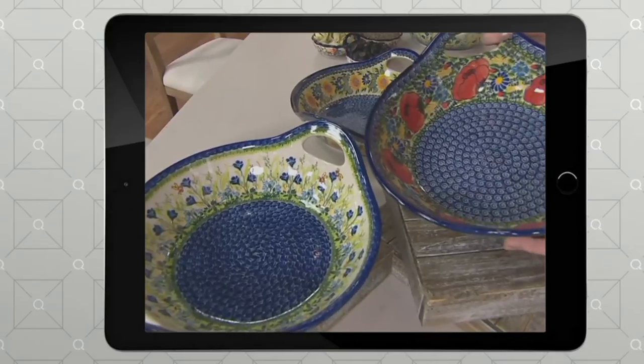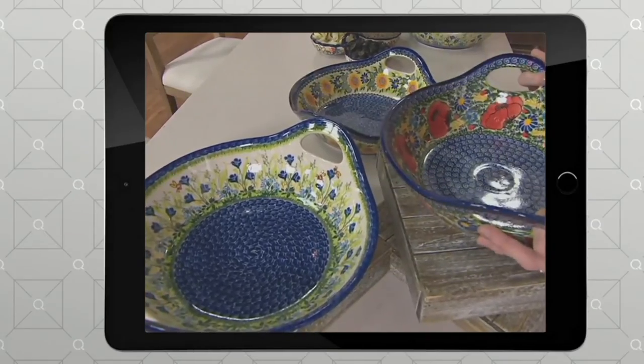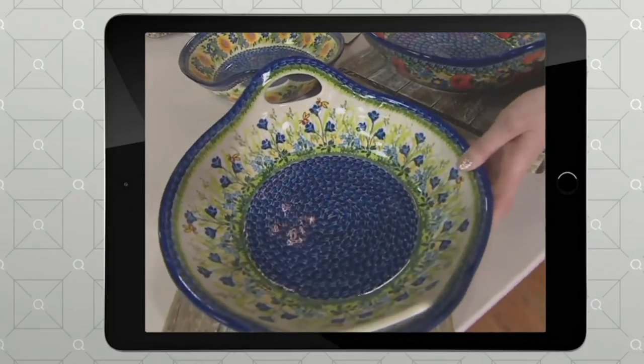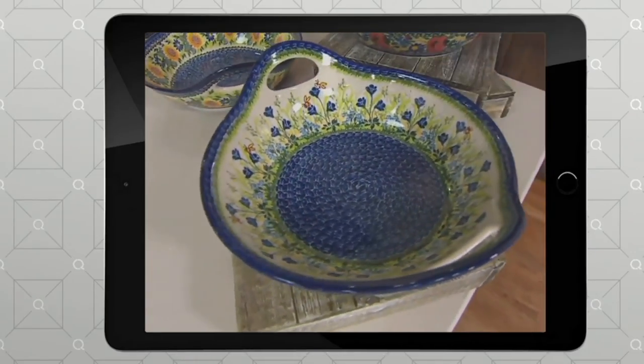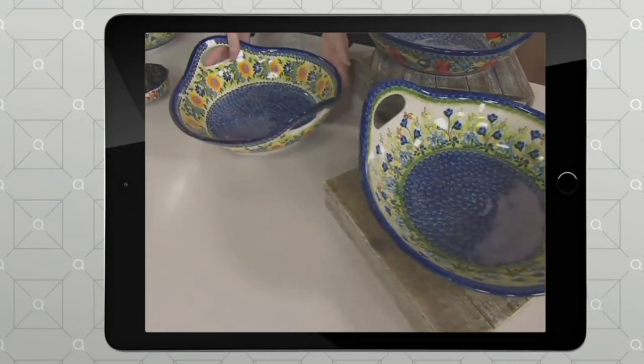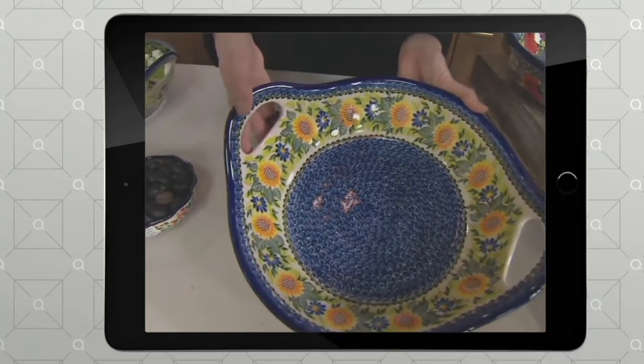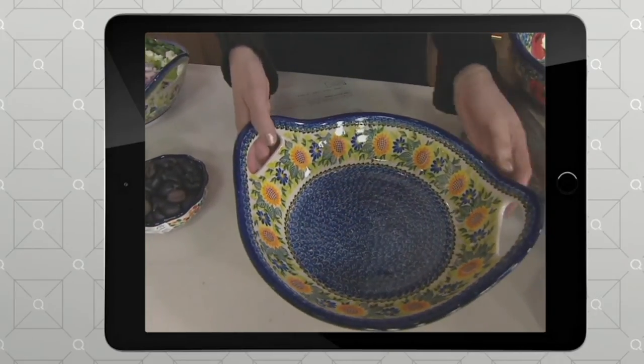Look how elegant. Katrina in the video is holding wild poppies. That one with the blue flowers is called golden honey because it's got little bees on it. And then the golden sunflower — the one she has her hand on right now. All three are dishwasher, microwave and oven safe. They are made in Poland and there is an artistry — a craft that has been passed down through the generations in Poland.